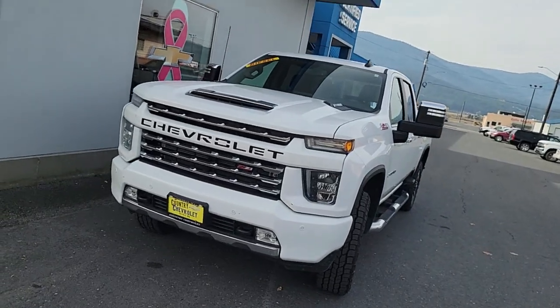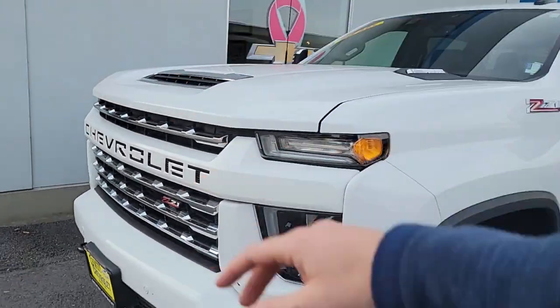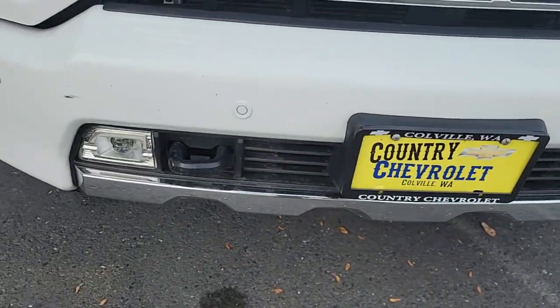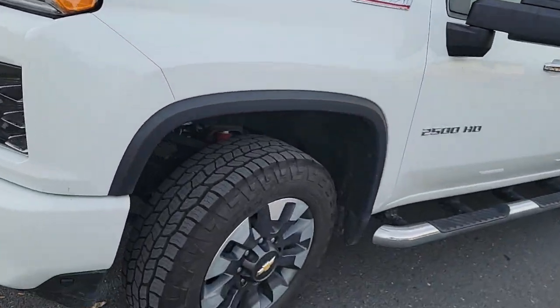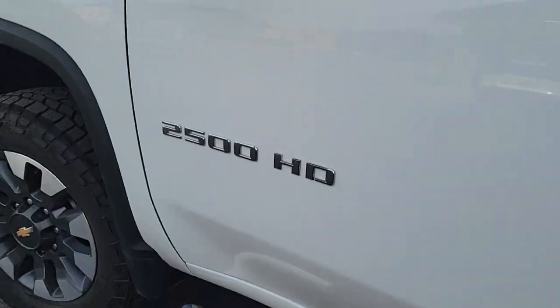Here's that beautiful 2021 with that awesome grill, the integrated white across the middle, integrated fog lights down here as well as your black tow hooks and your parking sensors you can see all the way through. Your tires are brand new on this truck and it does come with running boards. It is a 2500 as you can see.